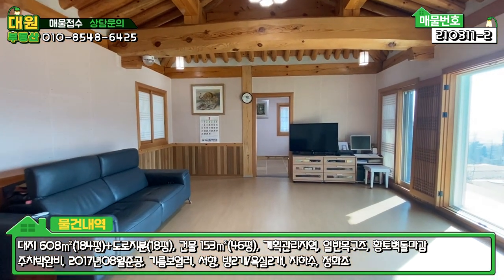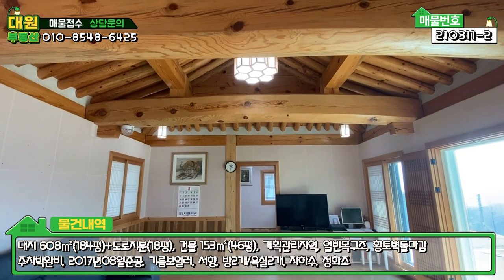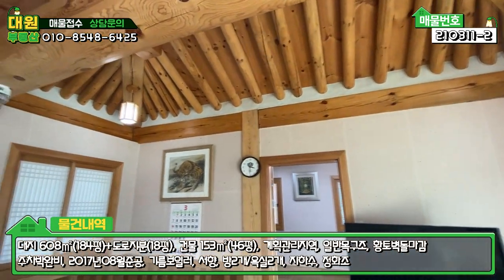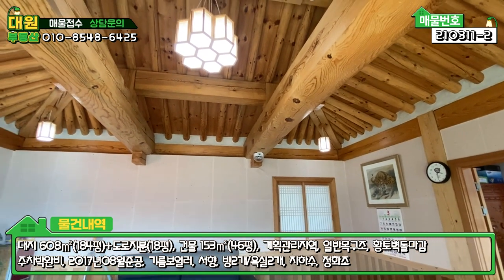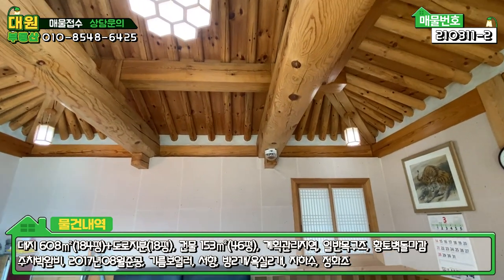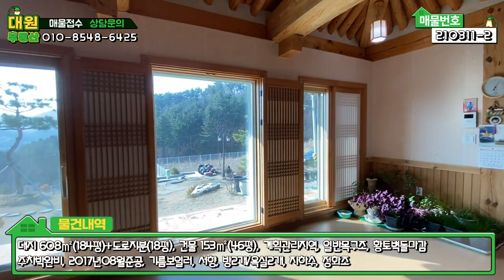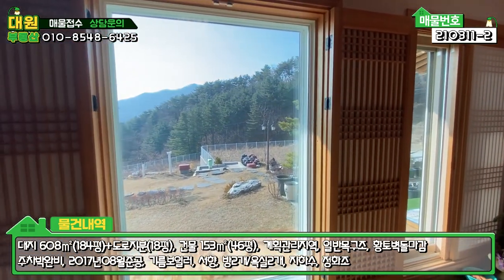바로 이제 메인 공간이라고 할 수 있는 거실 공간이 펼쳐집니다. 천장 보시면 굉장히 고풍스럽고 멋있는 대들보가 두 개가 딱 건물을 받쳐주고 있구요. 석가래라든가 이런 부분도 전통방식 그대로 한옥을 건축하셨다라는 거 그 부분을 강조해서 말씀드리구요. 거실이 햇볕이 너무 잘 드니까 느낌 자체가 포근하고 아늑하다는 느낌이 강하게 드네요. 너무 좋네요.